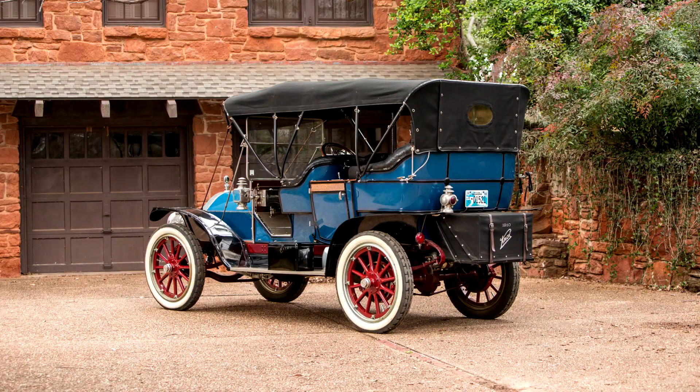Knox Model R, 40 Horsepower, 7 Passenger Touring, 1910. Before the Springfield-built Rolls-Royce Silver Ghost, the Massachusetts city's pride and joy was the Knox, produced from 1900 to 1914.